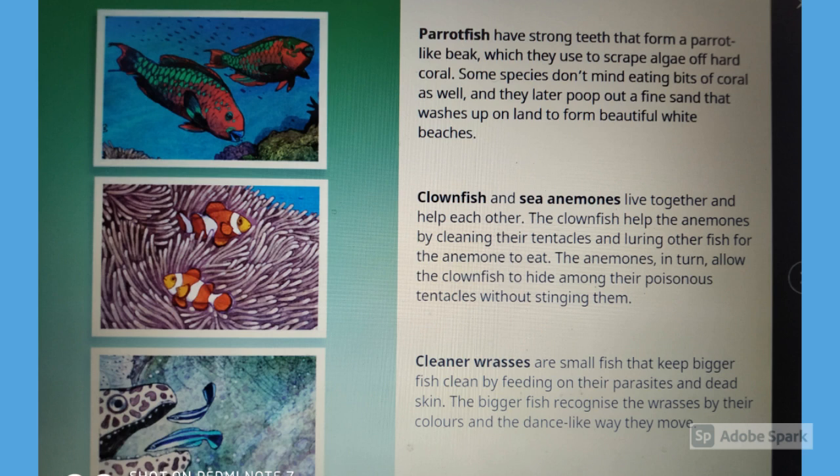Clownfish and sea anemones live together and help each other. The clownfish help the anemones by cleaning their tentacles and luring other fish for the anemone to eat. The anemones in turn allow the clownfish to hide among their poisonous tentacles without stinging them.